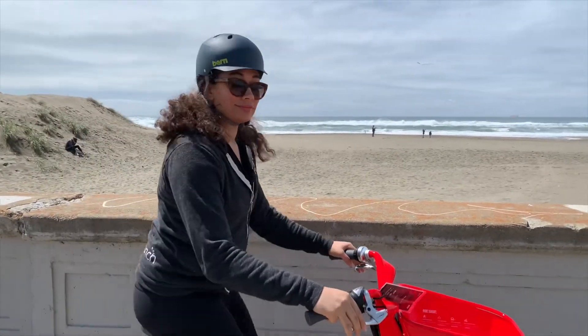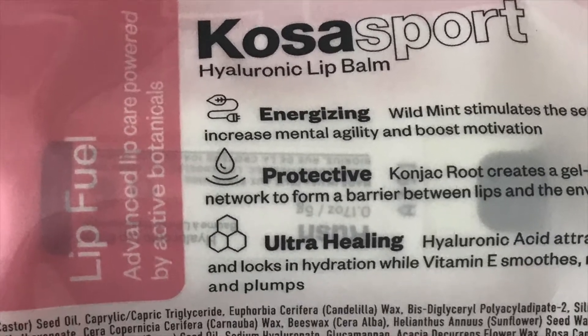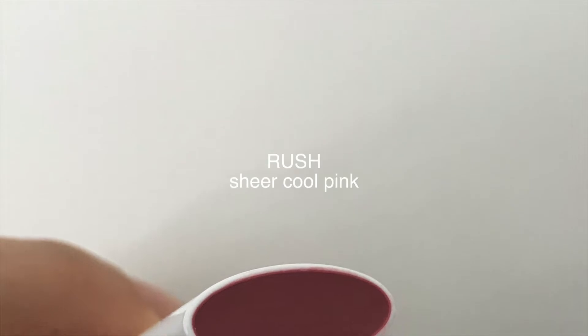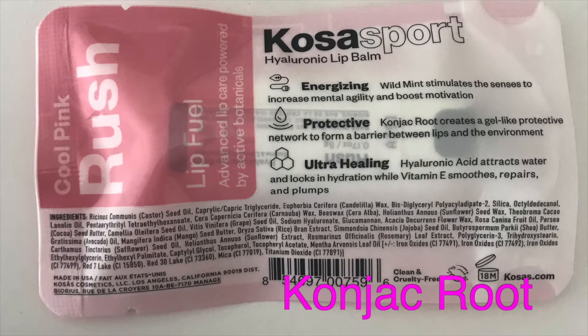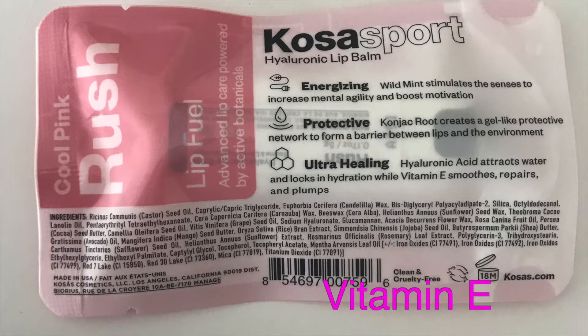Let's check out if all the promises with this particular chapstick — lip barrier, protector, moisturizer — live up to the hype. I ordered the color Rush, which is a sheer cool pink. The highlighted ingredients in this lip balm are konjac root, which is supposed to create a gel-like barrier between lips and the environment, sealing in active nourishment. Hyaluronic acid attracts water and locks in hydration, while vitamin E smooths the look of lips.